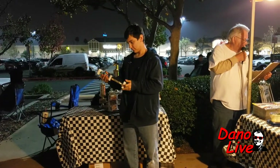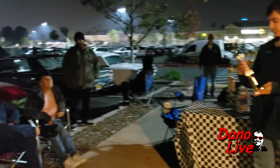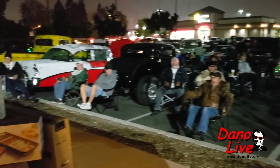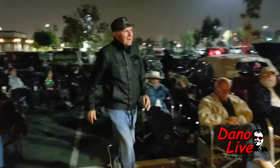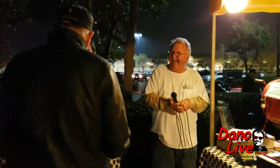Our next category, Project Car, sponsored by West Coast Muffler, goes to car number 39, a 1940 Ford pickup. Mark from Huntington Beach — wow, Huntington Beach is cleaning house! Here he comes. Mark, turn around — you'll be world famous after tonight. The color? Red. Congratulations, Mark. Thank you for coming to Carl's.